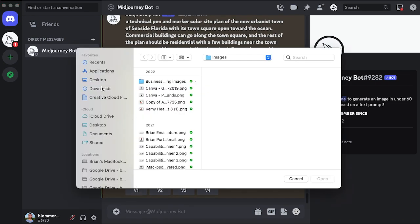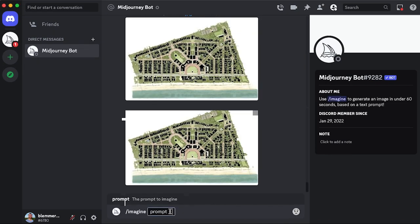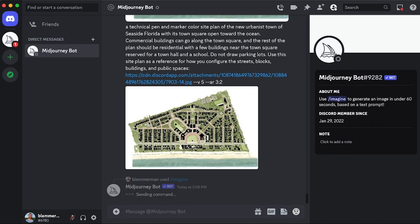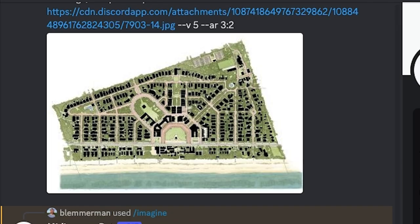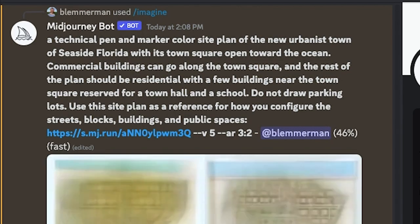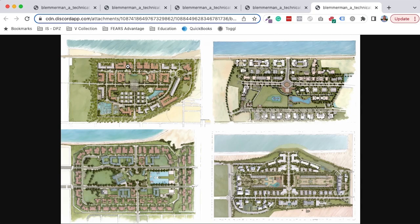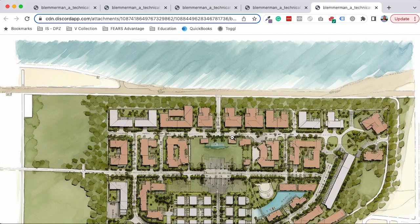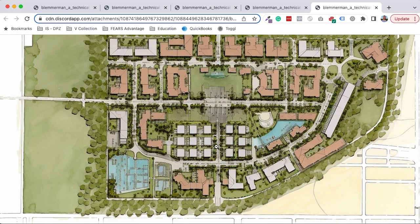So we're going to give it the actual plan of Seaside. This was the plan drawn before actual construction — this is one of the original drawings. So we're going to give it to Mid-Journey and see what it does. This is exciting — oh my goodness, wow.